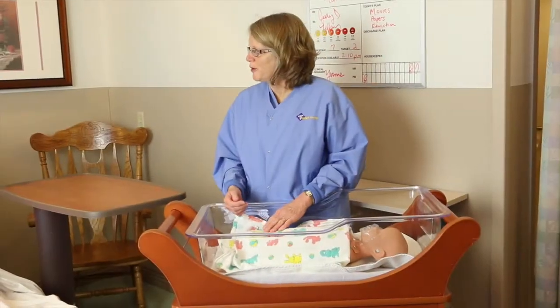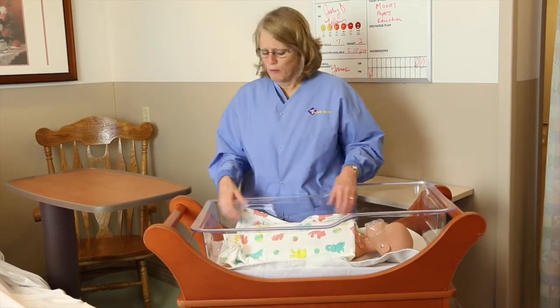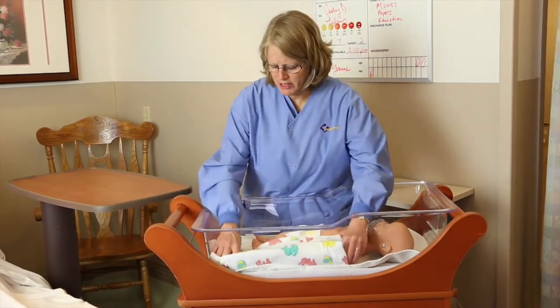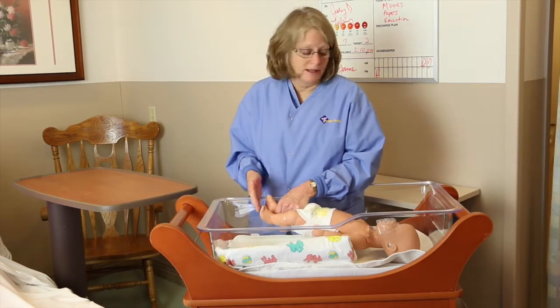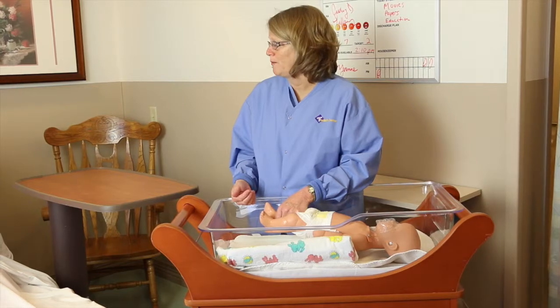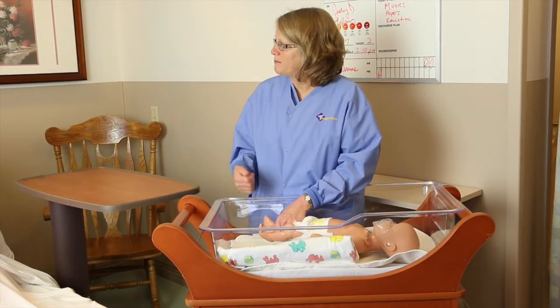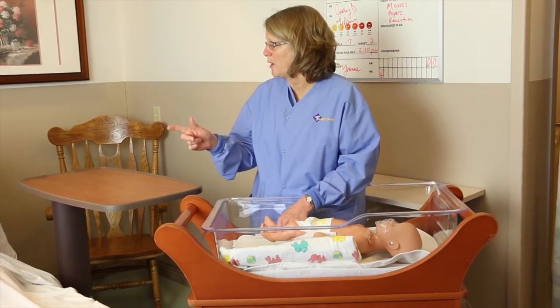If you walk into the room and the baby seems too still, gently grab the foot, tap on the bottom of the foot, and yell the baby's name. If there's no response, yell for help. If somebody comes to respond to you, be firm — tell them to call 9-1-1.